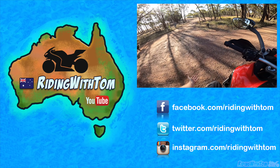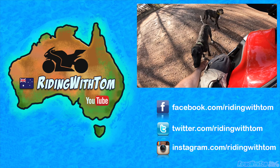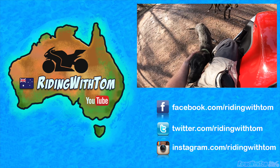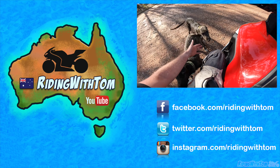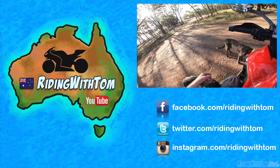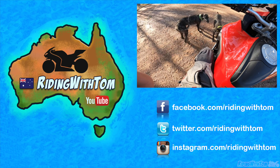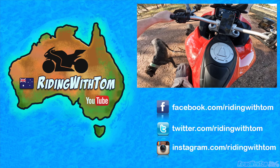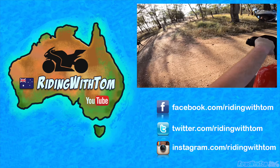Hey bud, come here — you can be my new friend. Wild greyhound friend. Oh you're so long and skinny. You've got very nice teeth — what dentist do you go to doggy? Run back home. Big scary bike's got to turn on now. Bye bud. Random doggies.